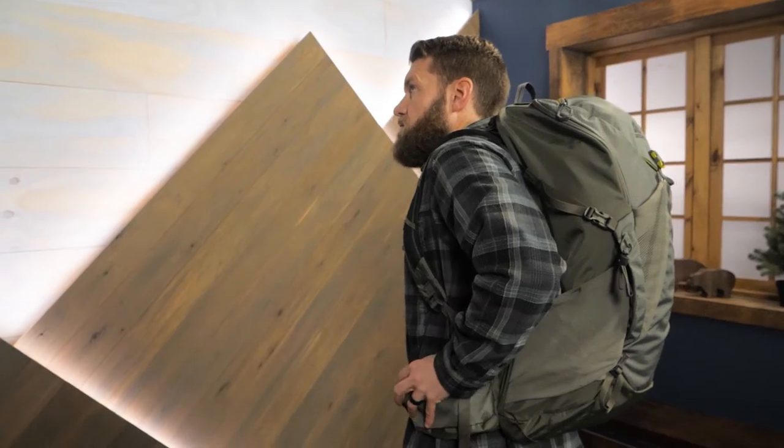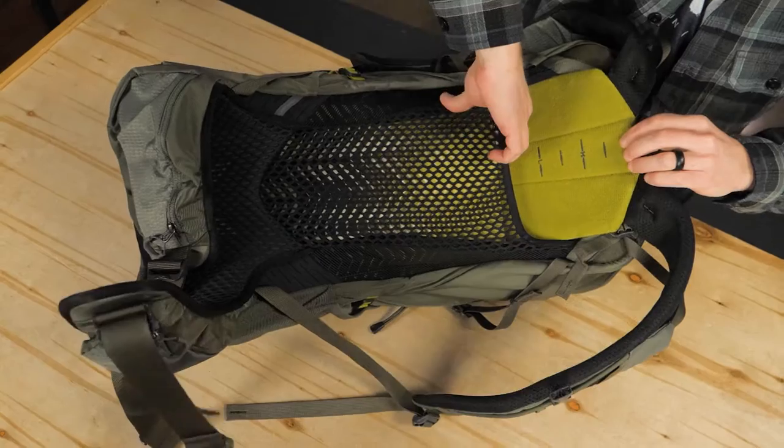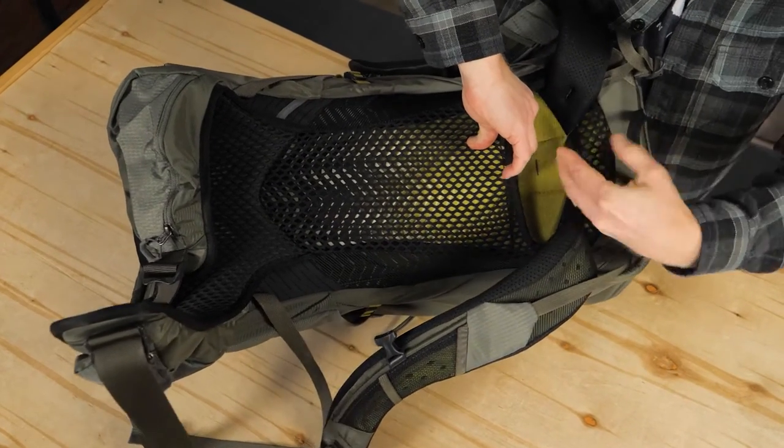This pack comes in two torso size options: small-medium and medium-large. The small size fits a torso length as short as 15 inches and the large fits a torso up to 22 inches. No worries if you're in between sizes — simply use the adjustable torso, which has a range of 3.5 inches.